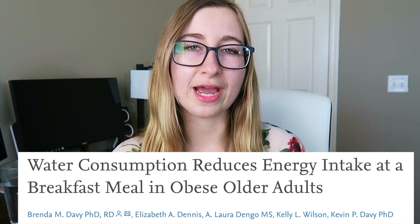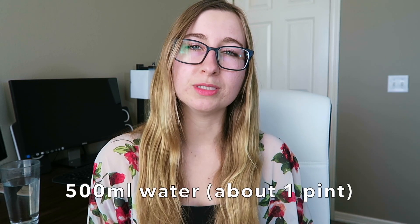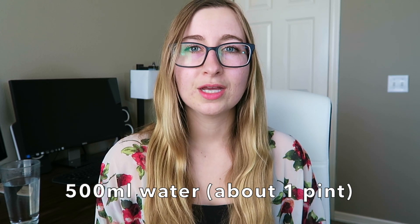At least four studies have looked at how drinking water before a meal changes how much you actually eat during that meal. In one example, researchers had participants drink 500 milliliters of water — about a pint — exactly one minute before a meal. They found that people who drank water ate 470 calories in that next meal, whereas people who weren't given water beforehand ate 610 calories.